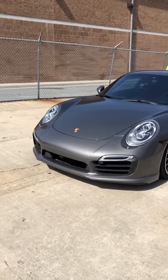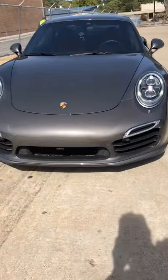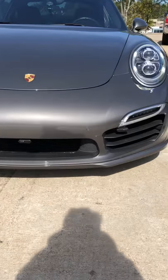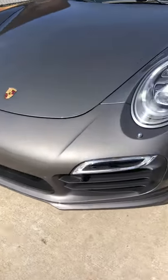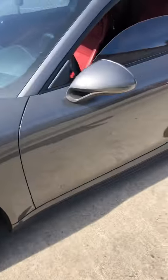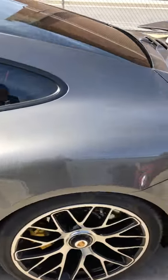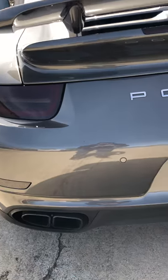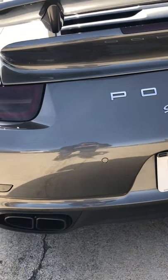All right, we just finished this beautiful Porsche 911 with a full Redenzo Ultimate Radar Laser Jammer system on it. You see the three laser heads in the front. We smoked the tail lights on it, and you can see the laser heads in the rear on each side of the tag.